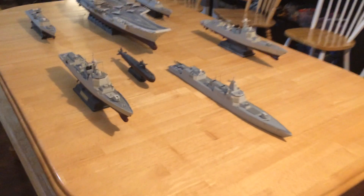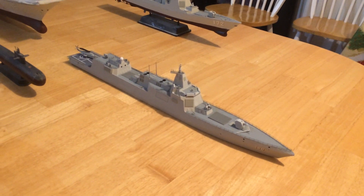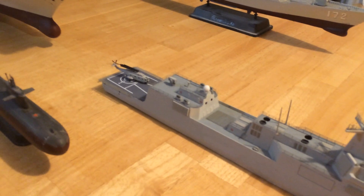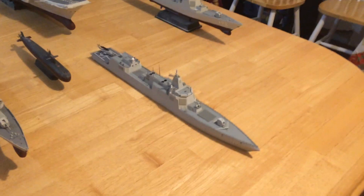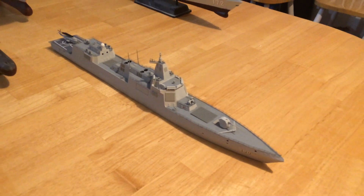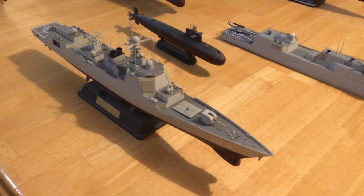Up front we've got the new cruiser-sized vessel that they have with 112 vertical launch cells, and then back on the back a 24-cell RAM-like launcher that launches their HH-10 short-range weapons. These are multiple launch cells on this vessel, which is the Type 55, the larger destroyer. The same type of vertical launch cells they have on this Type 052D destroyer.